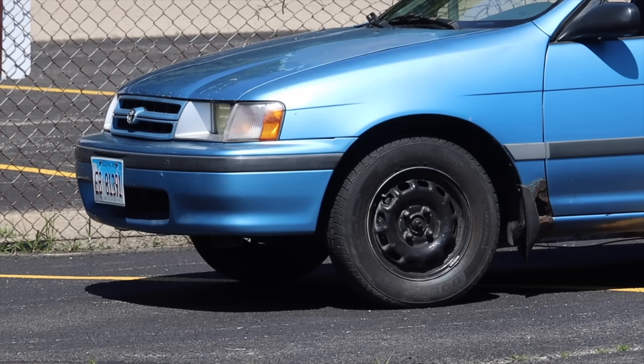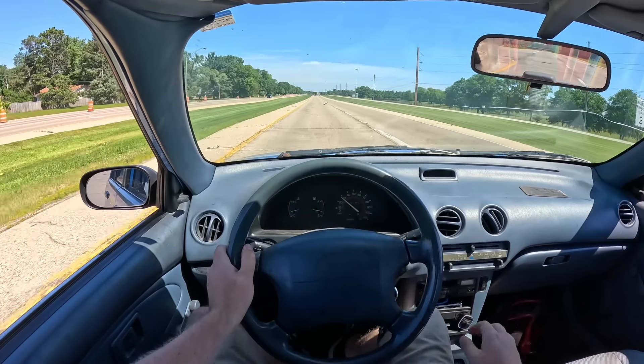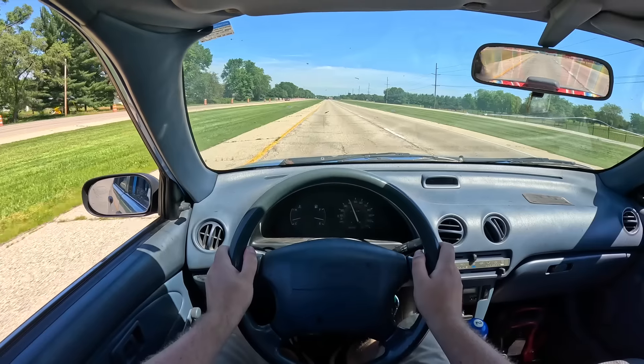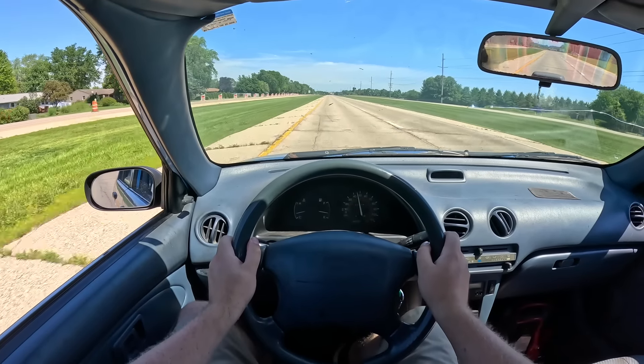Last but not least, the Tercel is of course front-wheel drive. How does it feel to drive a 1994 Toyota Tercel? Everything is light, airy, and fun. It doesn't take much effort to get it going, it doesn't take much effort to stop it, and it's only a touch over 2,000 pounds — you really feel that in this car.